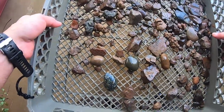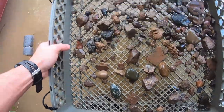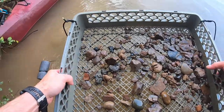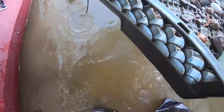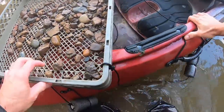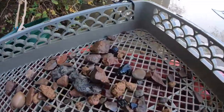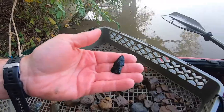Is that a point or is that a flake? I'll get a picture of that because it looks like it could be a rough looking point. Let's see — what do you think? Do you think that's a point? I believe it is.